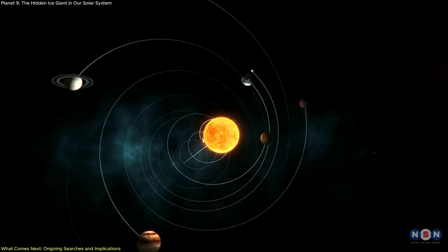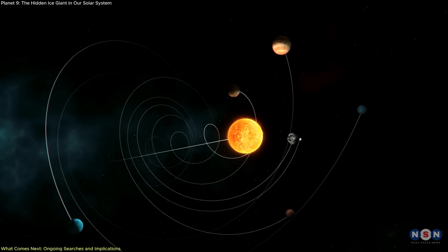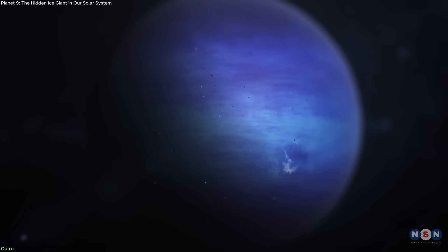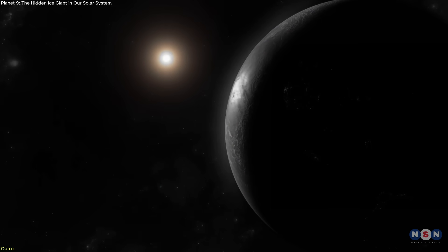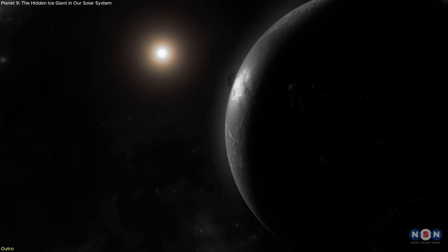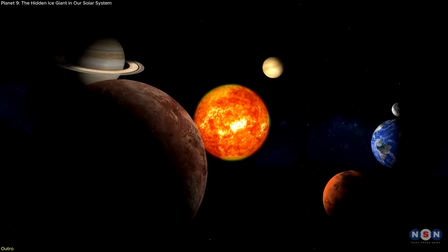At the very least, this search reminds us how much remains unknown, even in our own cosmic backyard. Somewhere beyond Neptune, the answer is waiting. Whether it confirms a hidden giant or challenges us to rethink our assumptions, the search for Planet 9 is science at its most persistent and profound.